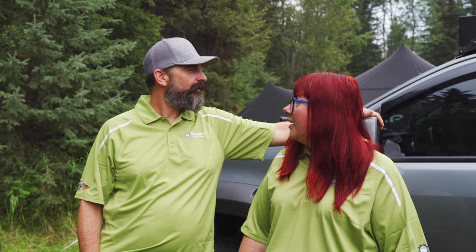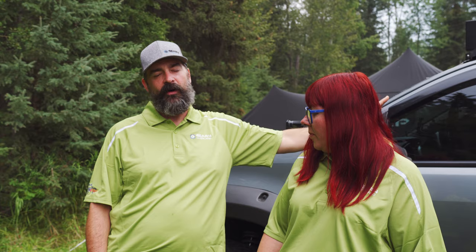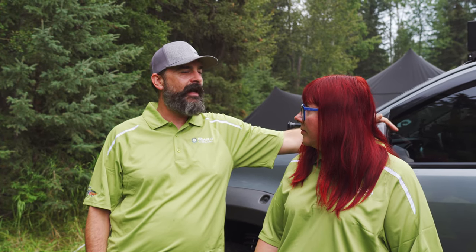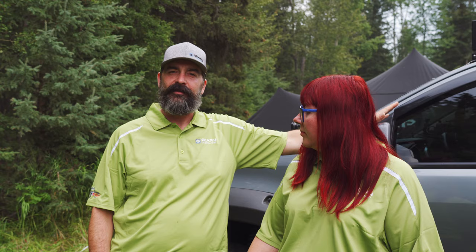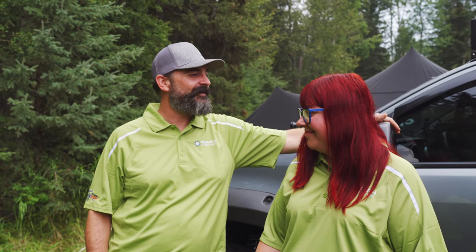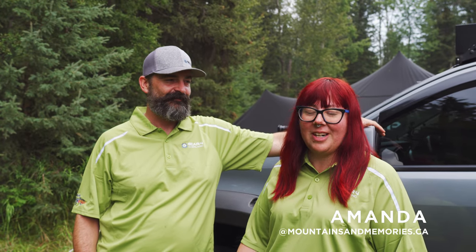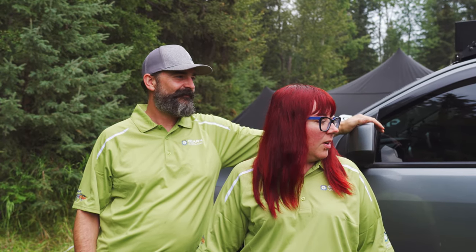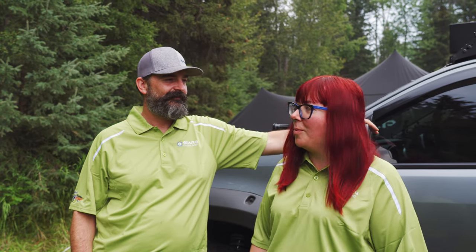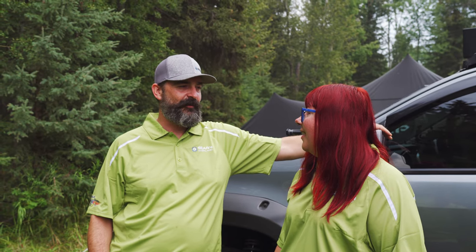My favorite mod is probably the supercharger. It was something we planned for a long time, and after doing it, it completed the truck — it had the power, it had the torque, drives great, maybe too great sometimes. Definitely one of my favorite mods. How about you? Shock relocation. It was one of the absolute worst things I hated, and when you relocate it you just stop worrying about it. Cheap, easy — should have done it right away. Yeah, you don't have to worry about it anymore.